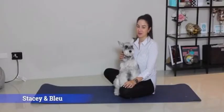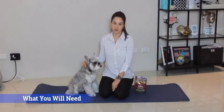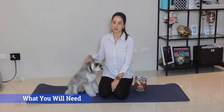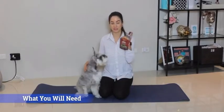I'm Stacy and this is Blue and we're going to show you 10 fun tricks you can teach your dog while stuck in quarantine. There are three things you will need to teach your dog tricks: first, a willing participant; second, a positive attitude; and third, and most importantly, yummy delicious treats.